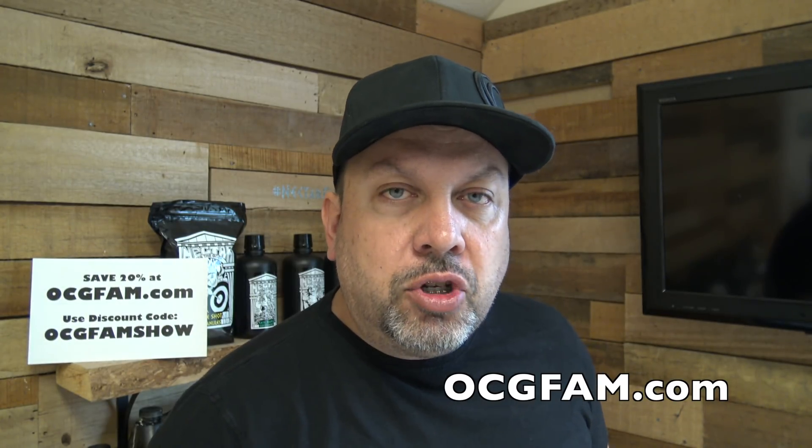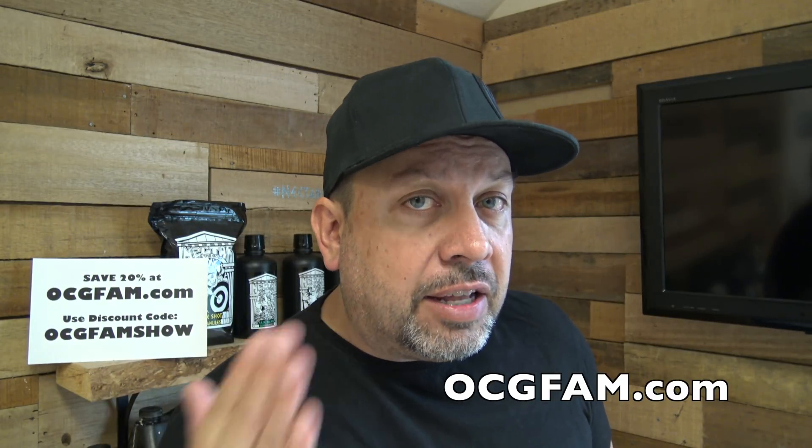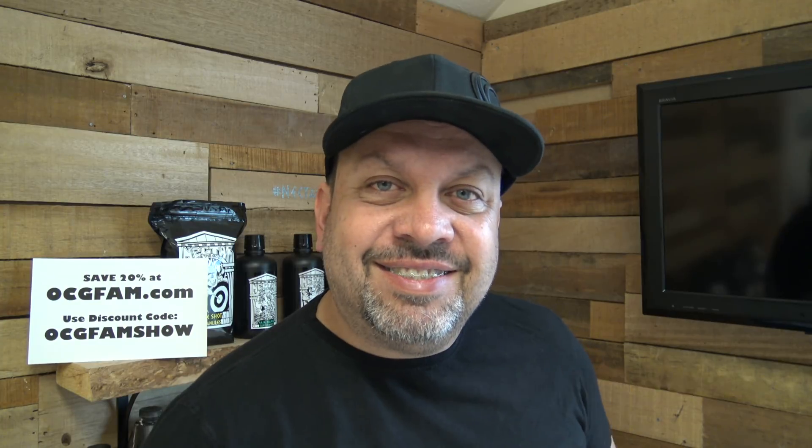Cool. There you go. Okay, that was fun. I hope you enjoyed that and found it informative — we sure appreciate Scott doing that for us. That's the show for today. Tomorrow we'll get back into the comprehensive feeding regimen. I love you and I'll see you tomorrow. For more information about anything on today's show go to our website ocgfam.com and if you buy anything while you're there use the code OCGFAMSHOW — it's going to save you 20%. See you tomorrow.